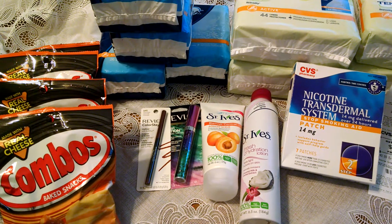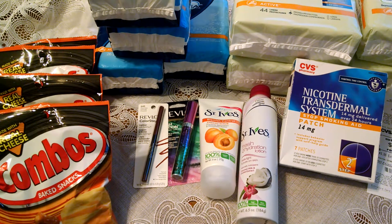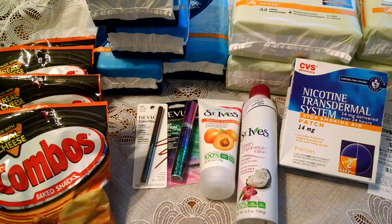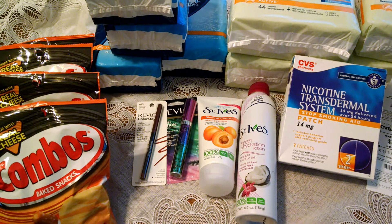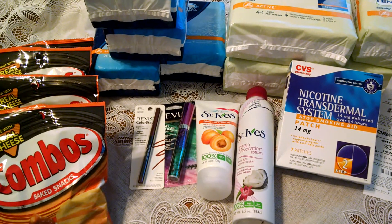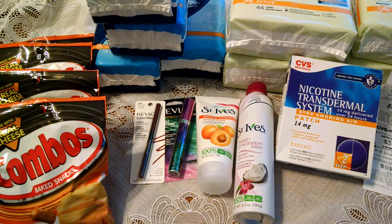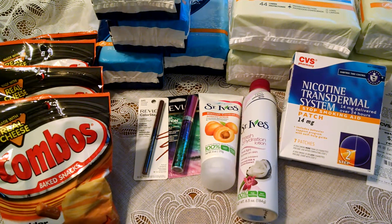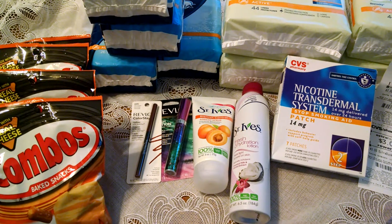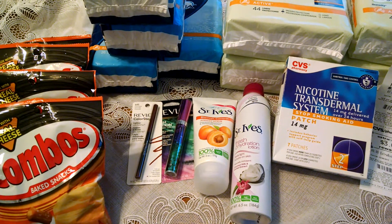The Combos are on sale for $2.99. I purchased four and had two $1.50 off two printable coupons on the Combos. I used $8 in extra care bucks towards this purchase.